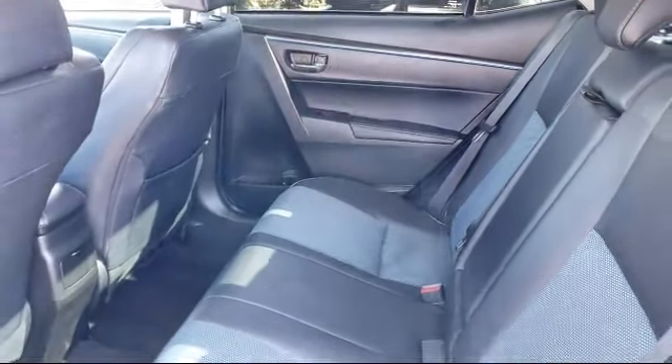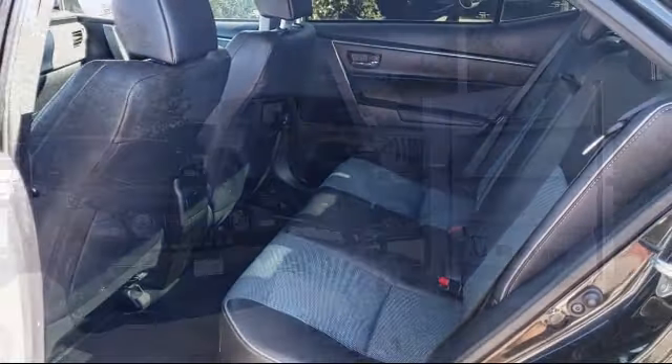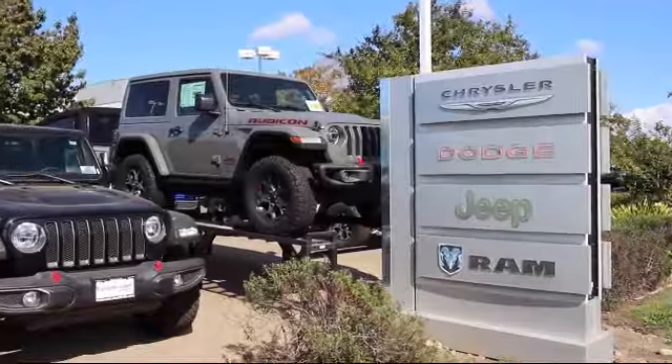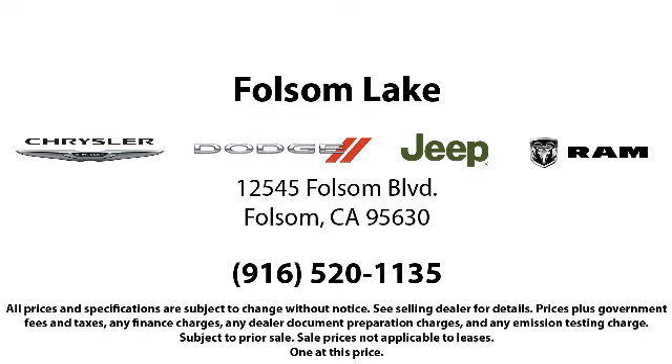When you buy from Folsom Lake Dodge, you become part of our family, and we do whatever it takes to make sure that our family is taken care of. Come see us today — Folsom Lake Dodge is located at 12545 Folsom Boulevard in the Folsom Automobile.